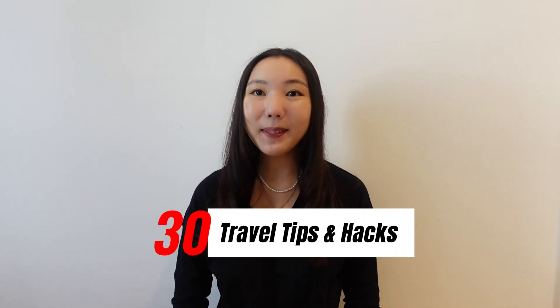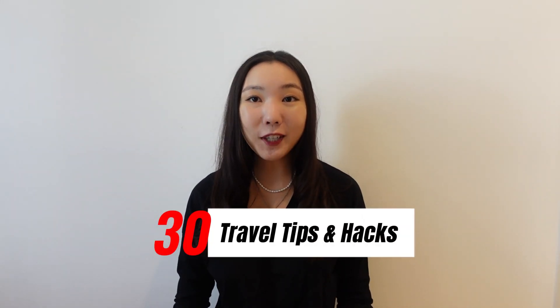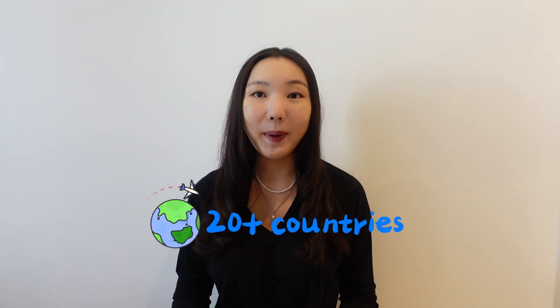Hi everyone! Here are 30 travel tips and hacks that will make your travel so much easier and save money. I've been to over 20 countries and here are all the best tips that I have accumulated over the years.